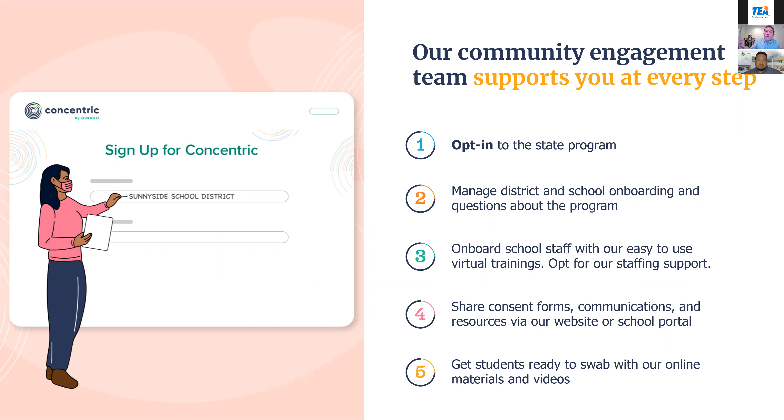We work with our school community to support you every step of the way. We help through onboarding, answering questions, and providing materials for parents. We have email templates, an online consent form, and have translated consent forms into 24 languages as offline paper consents. You can consent in multiple ways.